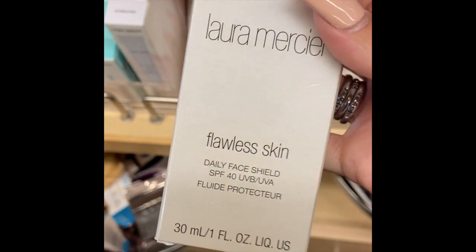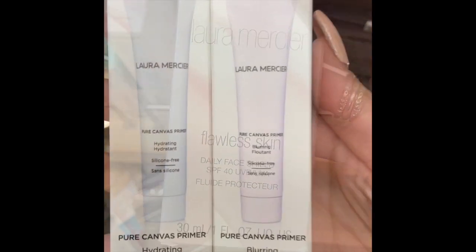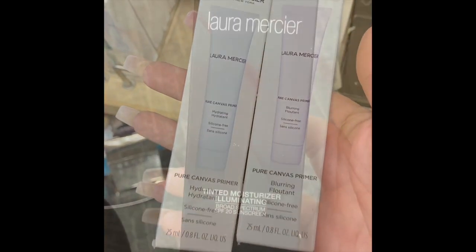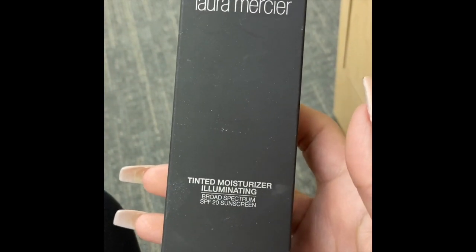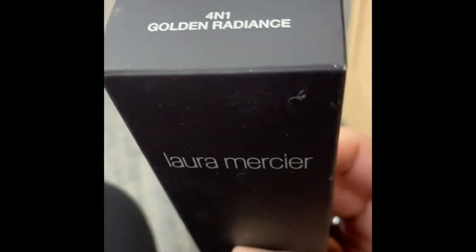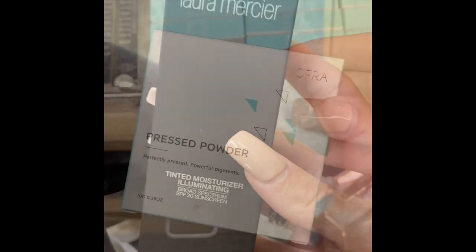I found the Laura Mercier Flawless Skin Daily Face Shield for $21.99, and then the Laura Mercier primers — pretty expensive at $20. I feel like those will be at TJ Maxx soon for way less. Next is the Laura Mercier tinted moisturizer for $25 — I've seen it for $12 at TJ Maxx and Marshalls, so I wouldn't buy it here.